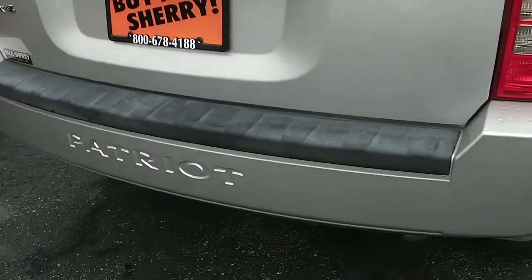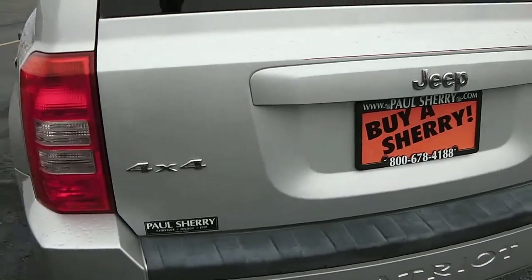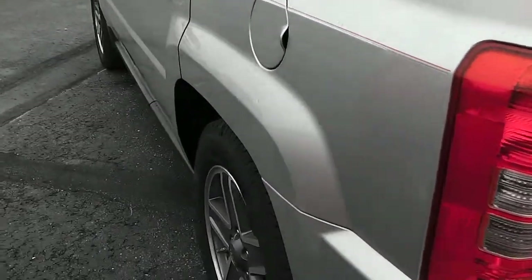Body color bumper with the Patriot logo. This is a four-wheel drive. No dings, dents, or rust anywhere on the back. Driver side the same way, very well taken care of.